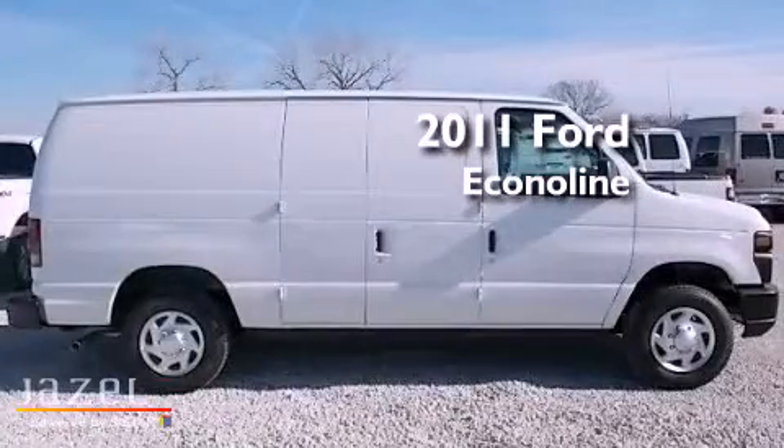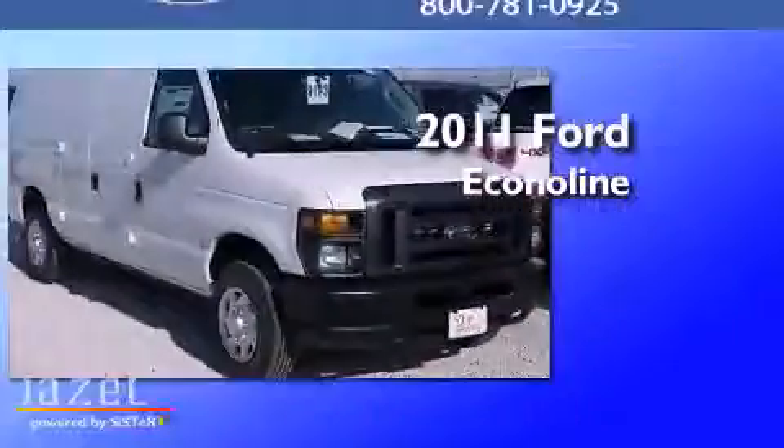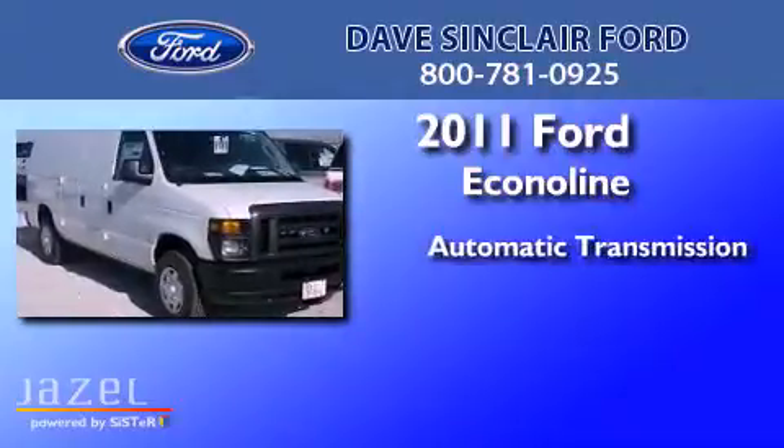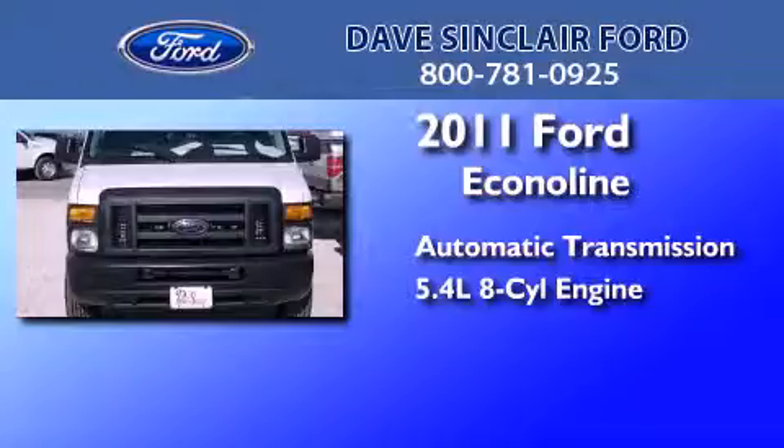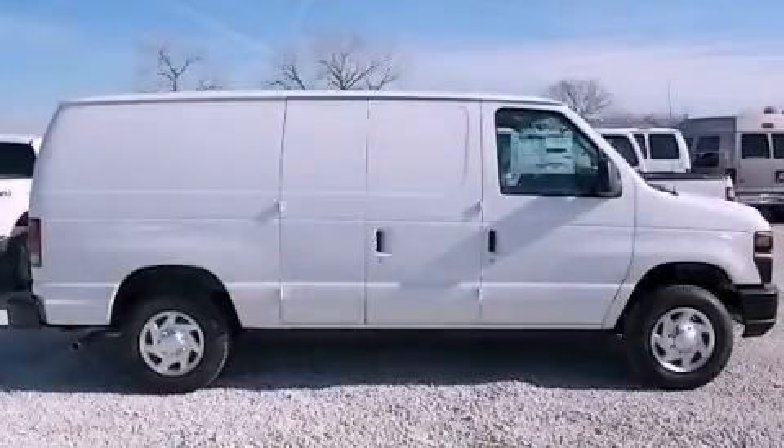This is a brand new 2011 Ford Econoline. This van has an automatic transmission and a 5.4 liter V8. Call or visit us right now and arrange your test drive today.